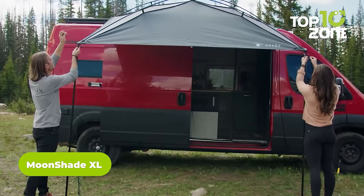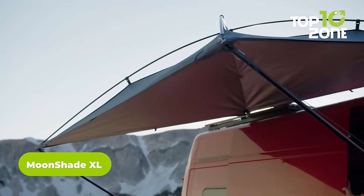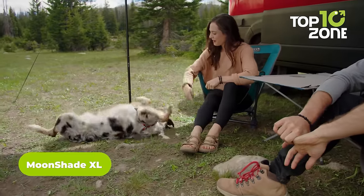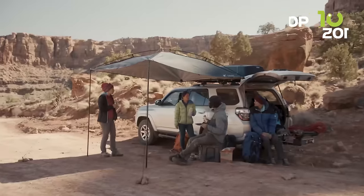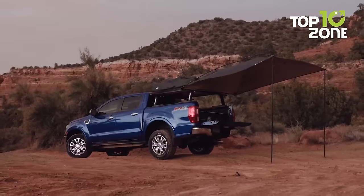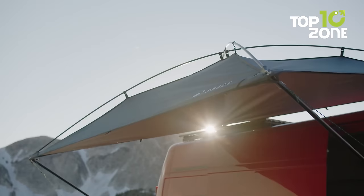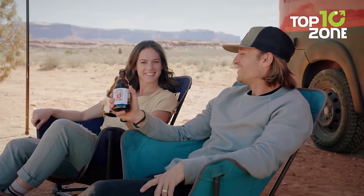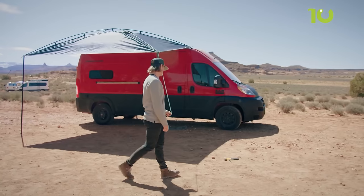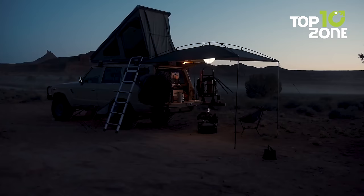Now meet the Moonshade XL, the game-changing car camping awning that brings convenience, versatility, and protection to your outdoor adventure. With its generous coverage area of 9 feet by 12 feet, this lightweight and compact awning effortlessly provides shade, transforming any campsite into a comfortable oasis. Designed to mount on any side of your vehicle, it offers maximum sun protection during the day, thanks to its 420D Ripstop polyester shade top with UV protective treatment.